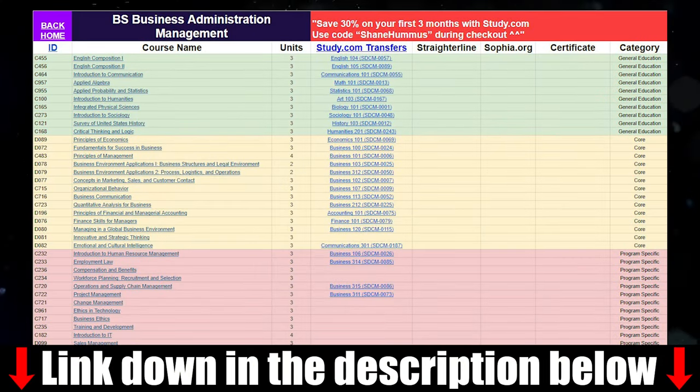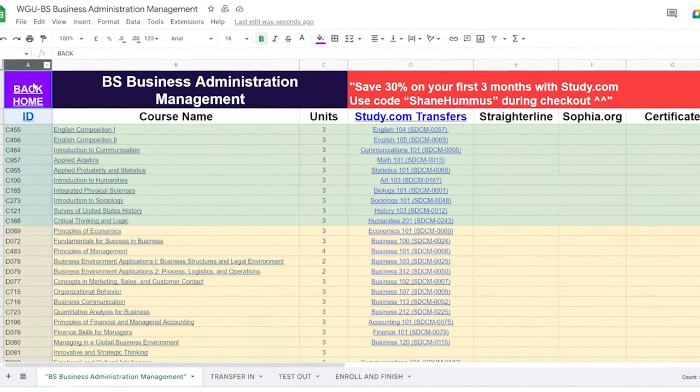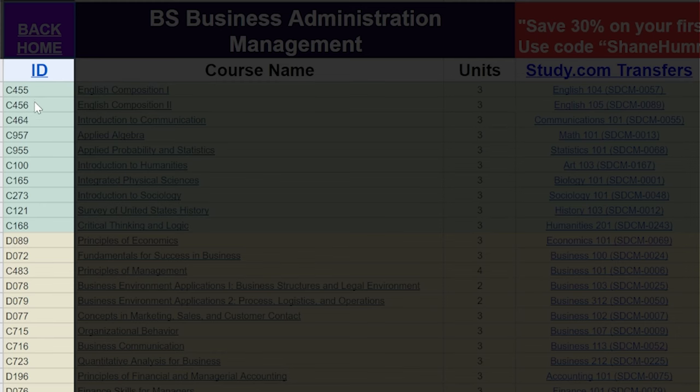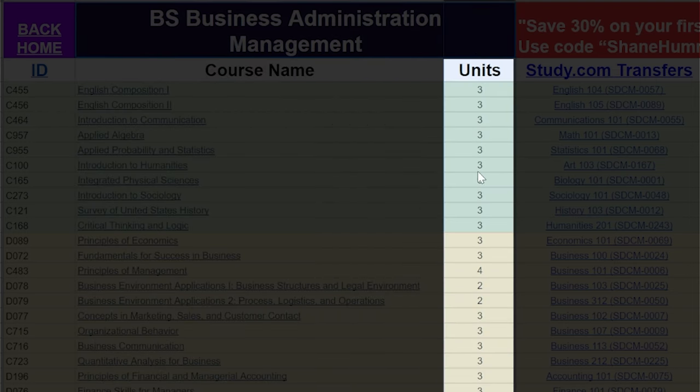Now let's jump into the cheat sheet. I'm going to take you through a step-by-step example of what this process would look like if you enrolled in WGU using the methods described in this video. Here we are in the cheat sheet. On the far left, this column is the ID numbers for all the WGU classes. This column shows the class names at WGU, and then the amount of units in each class.